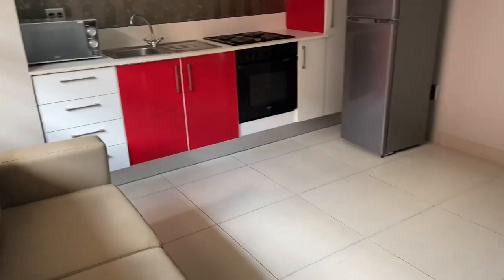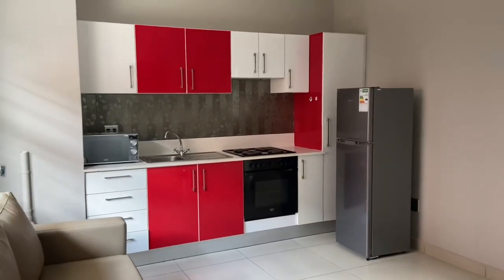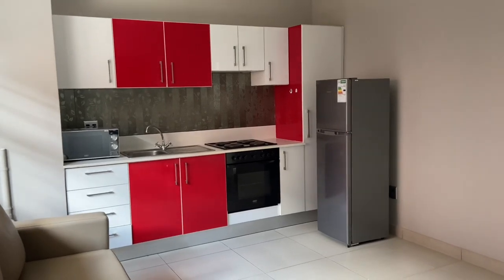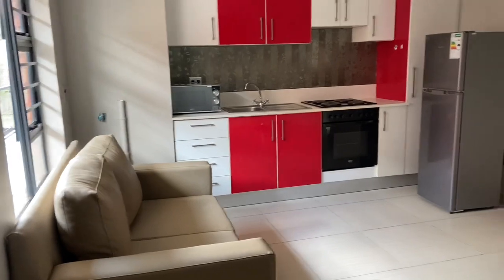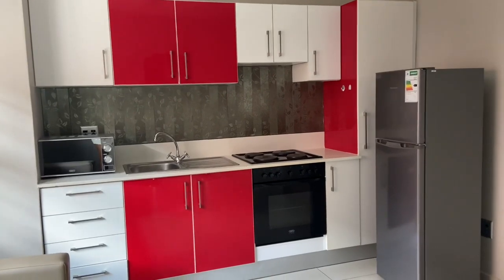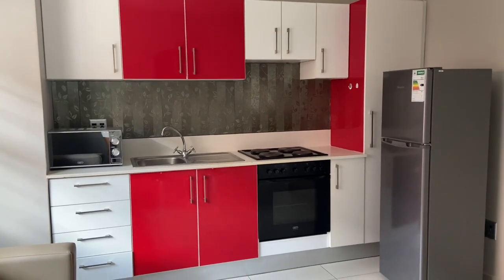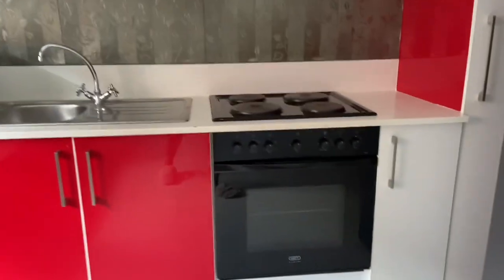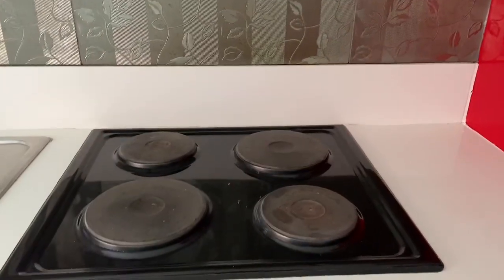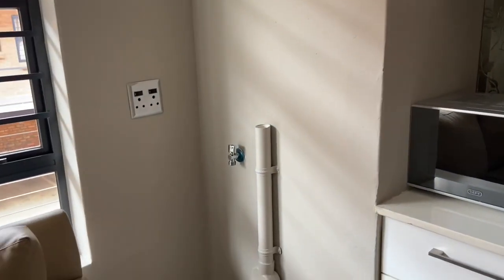Hey guys, welcome to my empty apartment tour. Walking in, this is the kitchen — the kitchen is open plan so you can have your couch over there. This is different from my previous place. I moved into the same complex but a different apartment. As you can see, this one has a four-plate stove — finally, like the adult that I am — and then I have an oven and this is the microwave area.